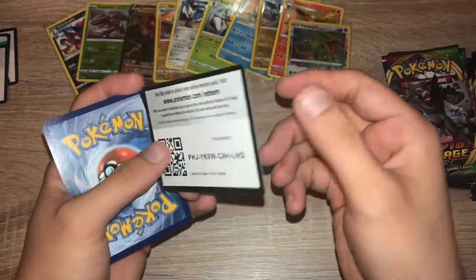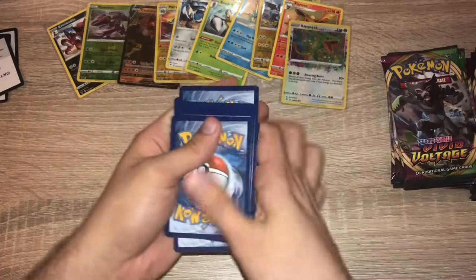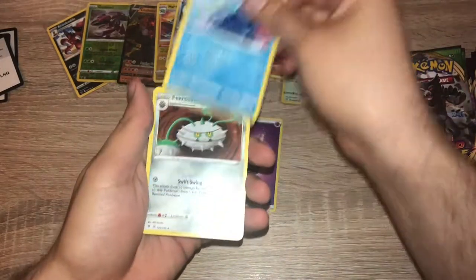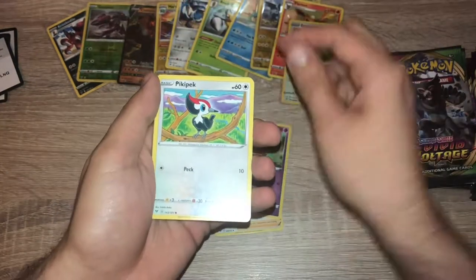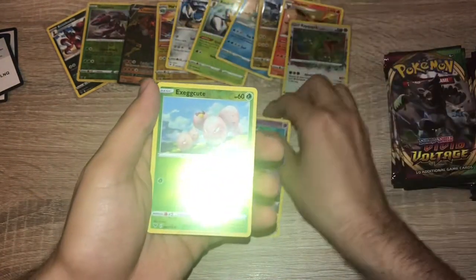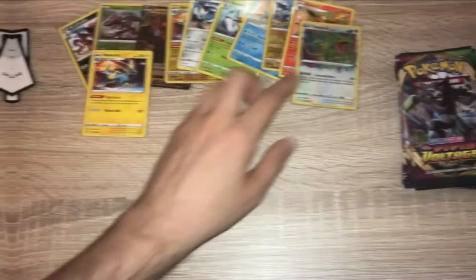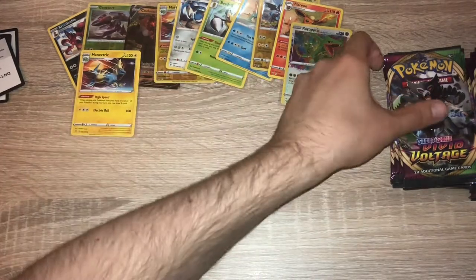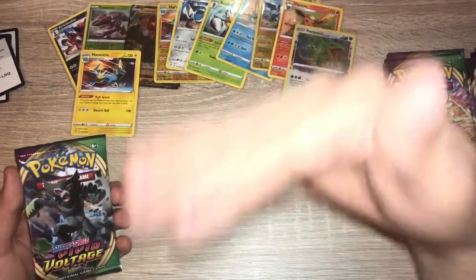Pack nine: green code card. One, two, three, four — psychic energy. Duosion, Ferrothorn, Karrablast, Dedenne, Pikipek, Togedemaru, Riolu, Chimecho, reverse holo Exeggutor, and a Manectric. The Rayquaza will stay sleeved in the binder since it's an Amazing Rare — it's a really good card.